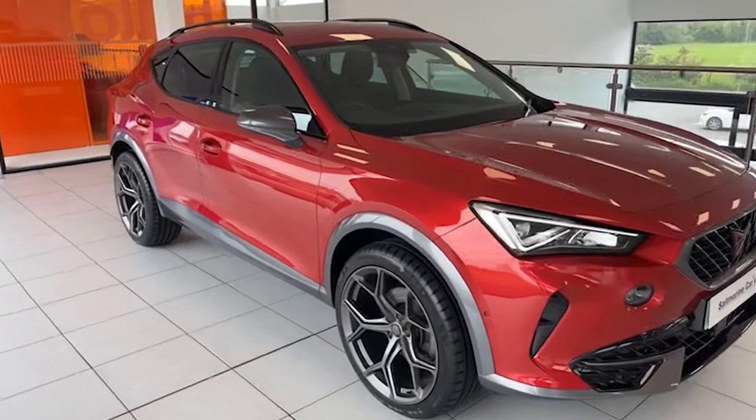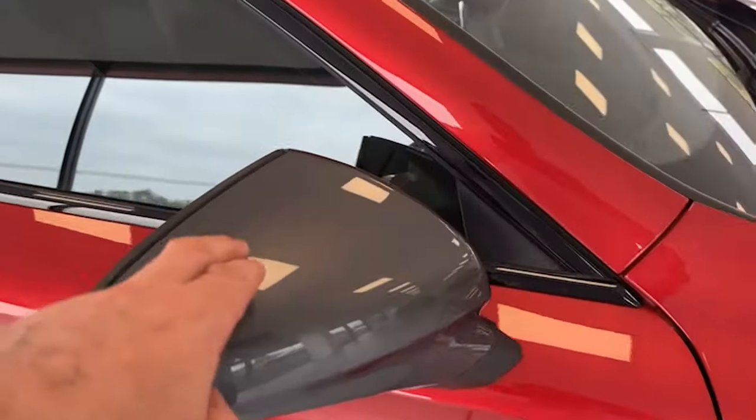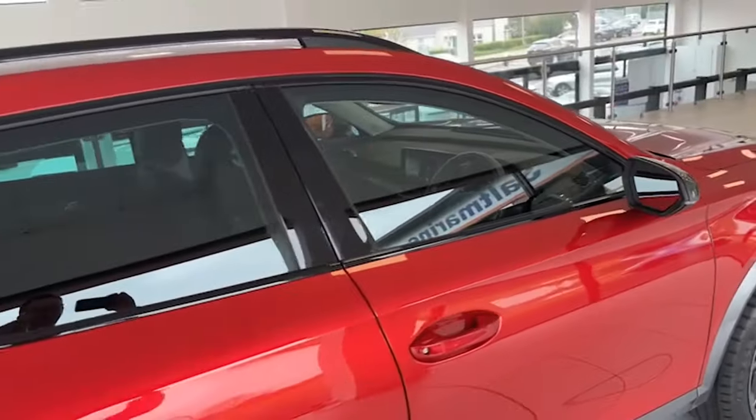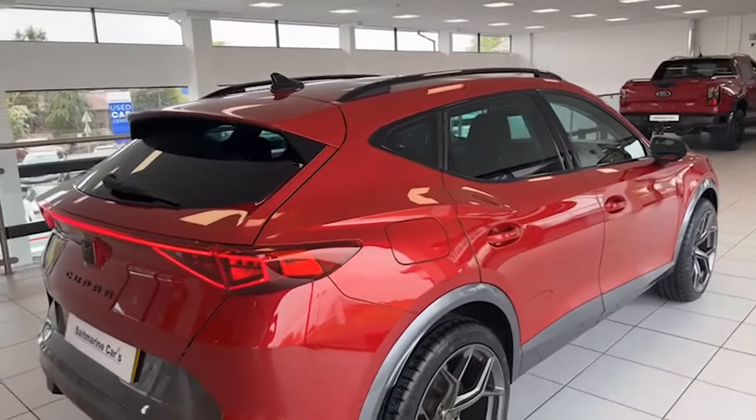Park Pilot as well, power folding heated door mirrors again finished in the grey metallic, black window surrounds and rear privacy glass, and a rear spoiler too.